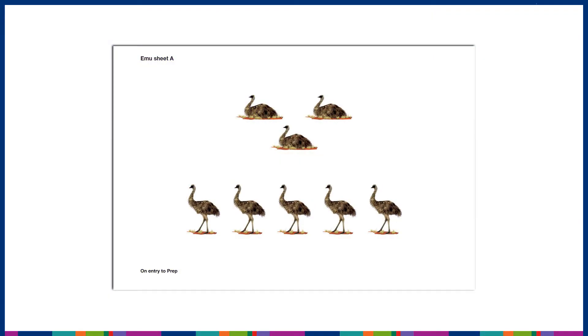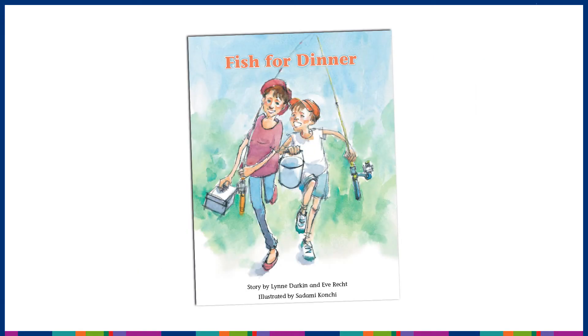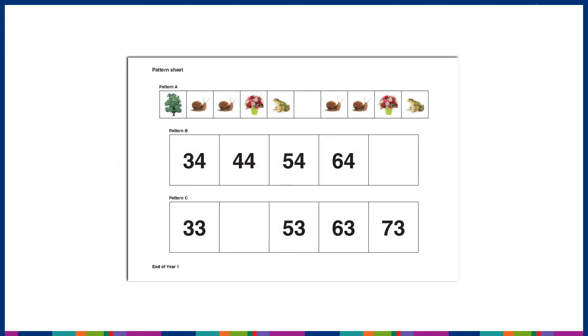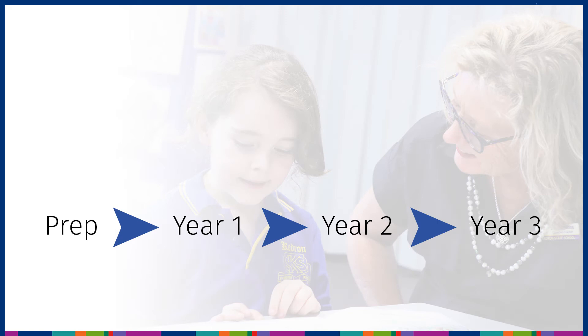Importantly, as Early Start covers a range of critical aspects in literacy and numeracy, it is invaluable for identifying and confirming through ongoing monitoring students who may require further diagnostic investigation. The high-quality, age-appropriate, engaging and Queensland contextualised tasks support teachers to implement Early Start with students to monitor and track their literacy and numeracy progress across Prep to the beginning of Year 3.